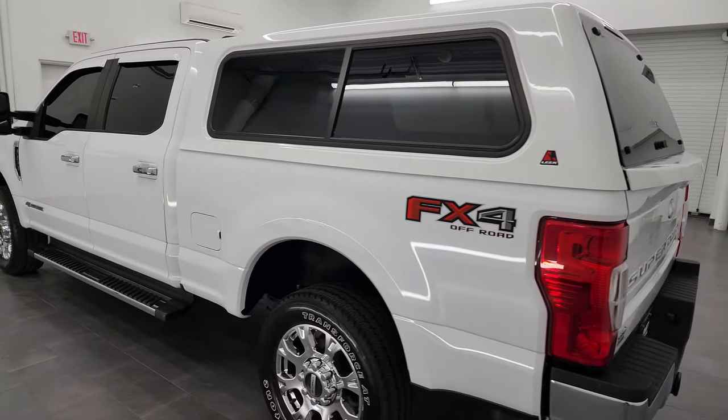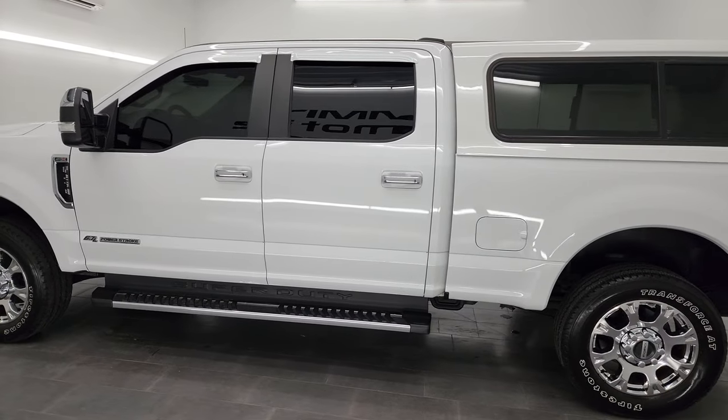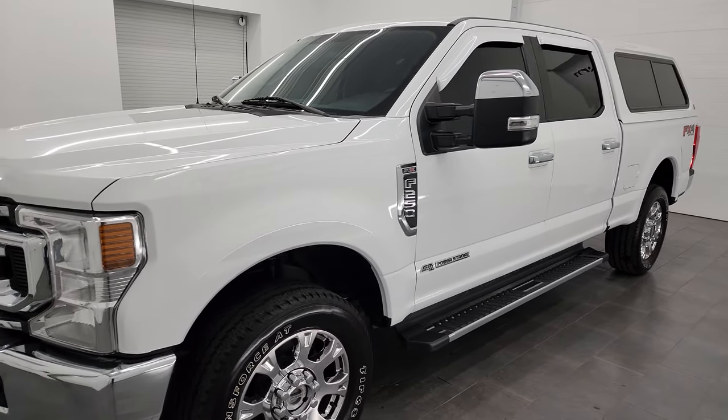This 2020 Ford F-250 comes with the 6.7 liter Powerstroke diesel engine. It's paired up with the 10-speed automatic transmission. It's going to put out 475 horsepower and 1,050 foot-pounds of torque.